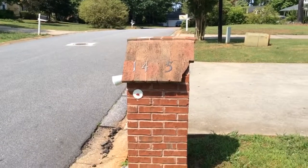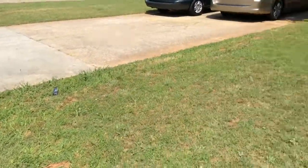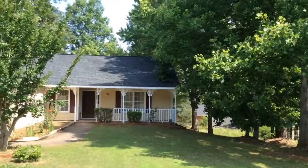Today we're at 1435 Grayland Creek Place. It's just been renovated — this is a move-in inspection.